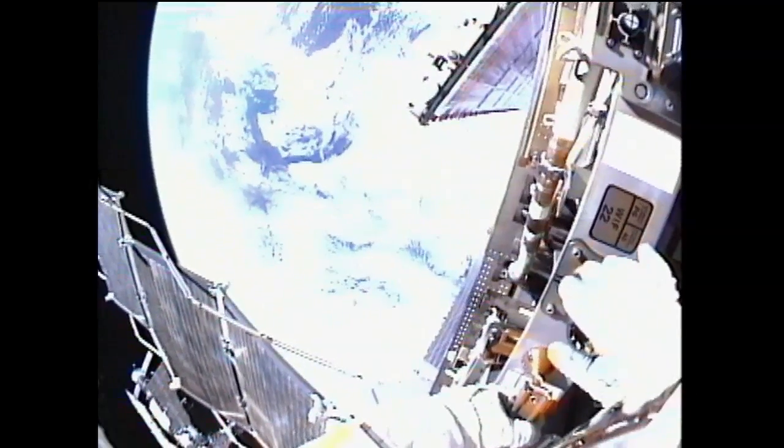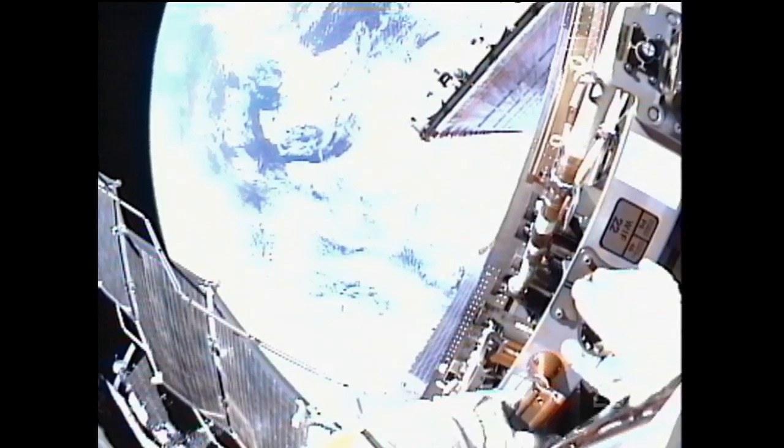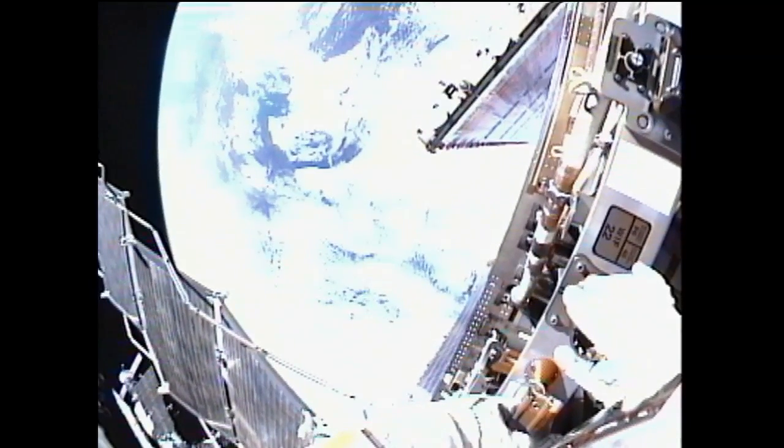We're over the central part of North America right near the Canadian border right now. You guys are lucky to have that view.